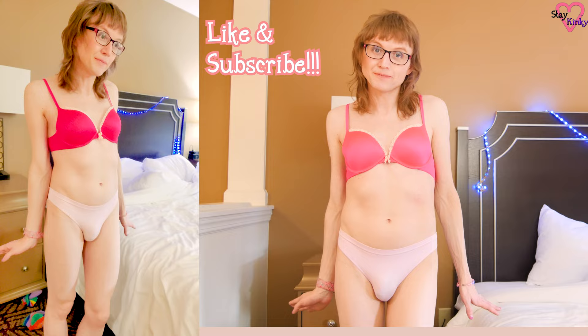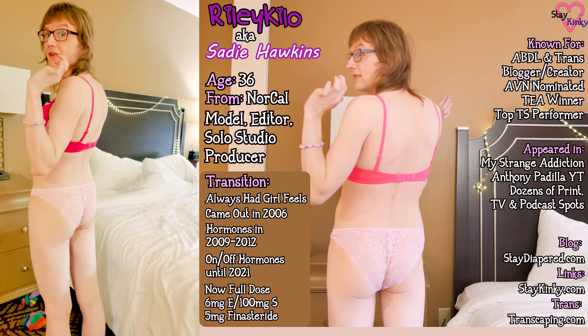Hi there friends! This is Rayleigh Kilo and I recently picked up some absolutely gorgeous panties from Victoria's Secret, so I thought I would show them off. This is the first pair, from their regular Victoria's Secret collection, and I think they are absolutely gorgeous. They have a nice open back, kind of a lacy back.